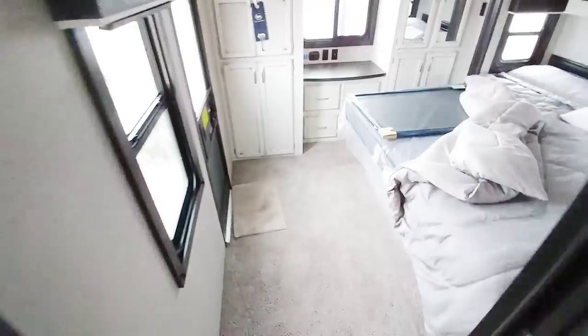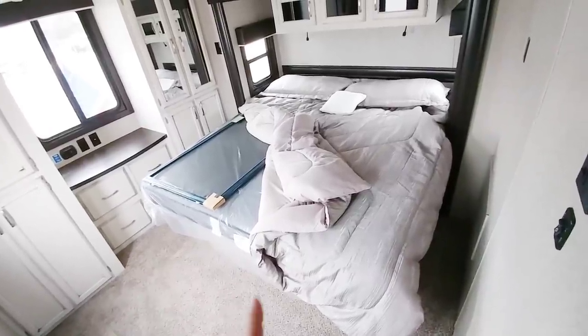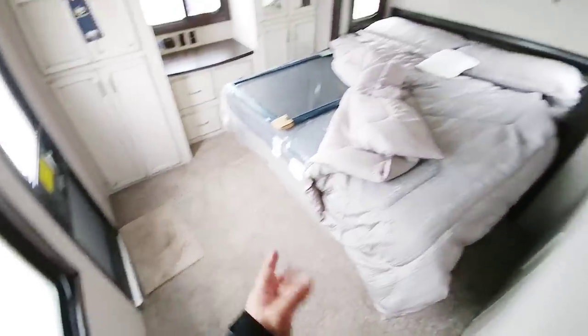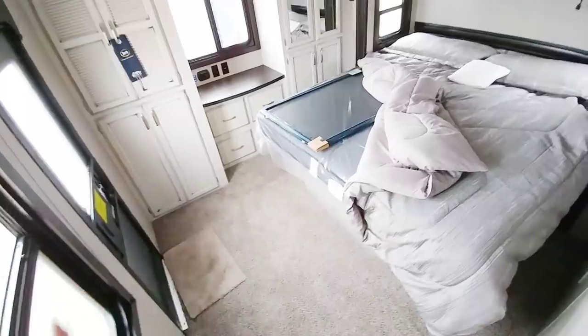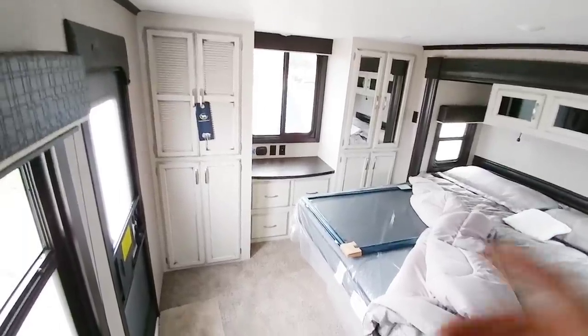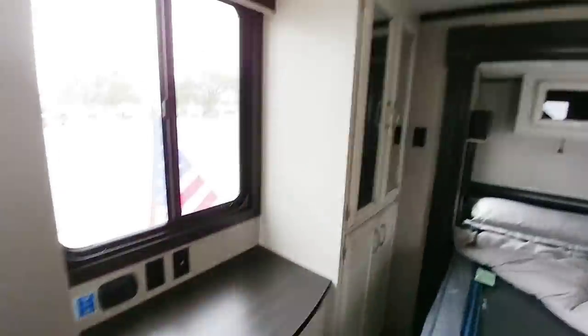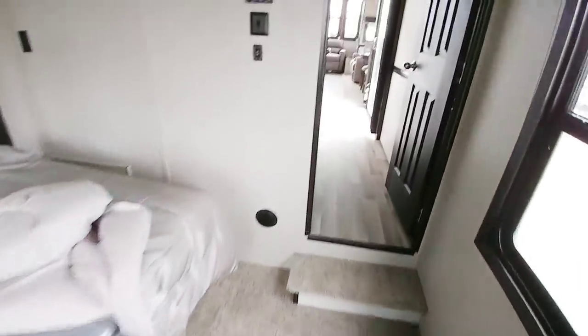Coming into the bedroom area, you can see this has a king size bed — I thought it would be a queen, so that's really nice. Check out the space in front of it, which is huge, mainly because they put a deeper slide in here, and this is a wide body floor plan as well. Look at all the cabinets. You can actually fit a washer and dryer inside this cabinet — that's one of the reasons they put the vent there. You'd put your washing machine here and dryer up here. There's nice shelf space, lots of lighting, and more wardrobe storage. About six foot six is as tall as you could be in this bedroom.